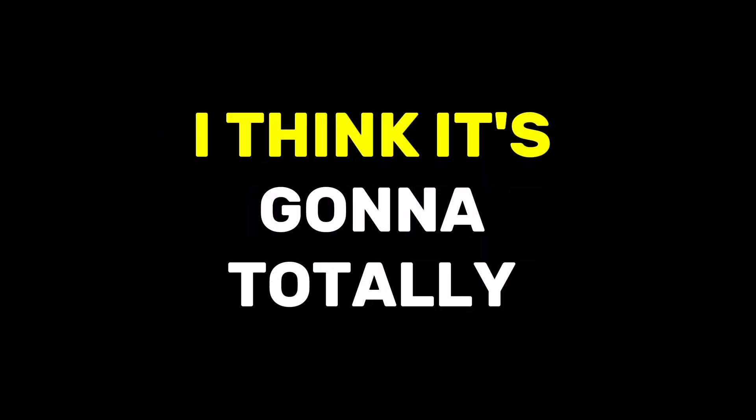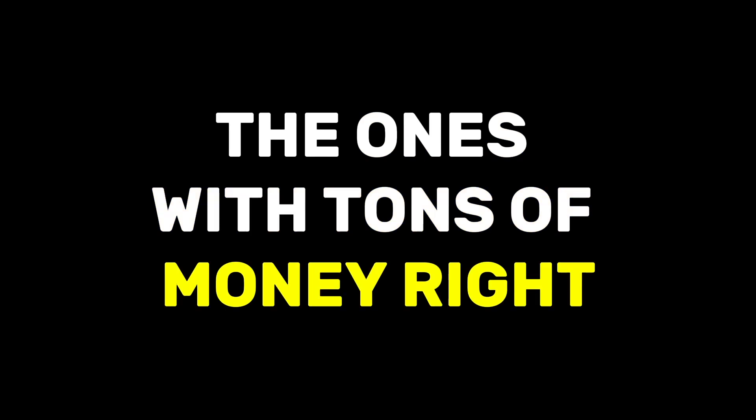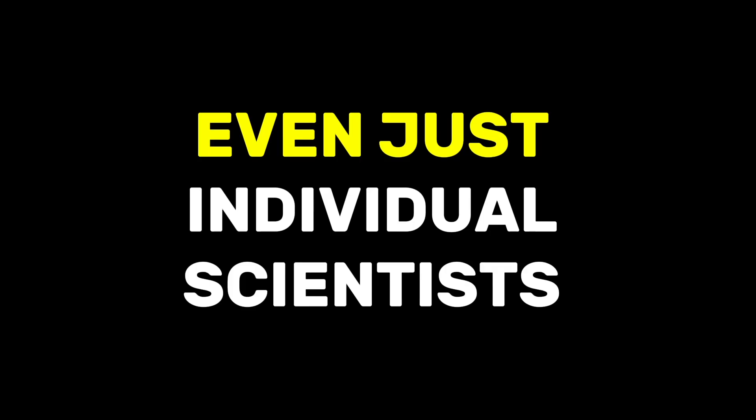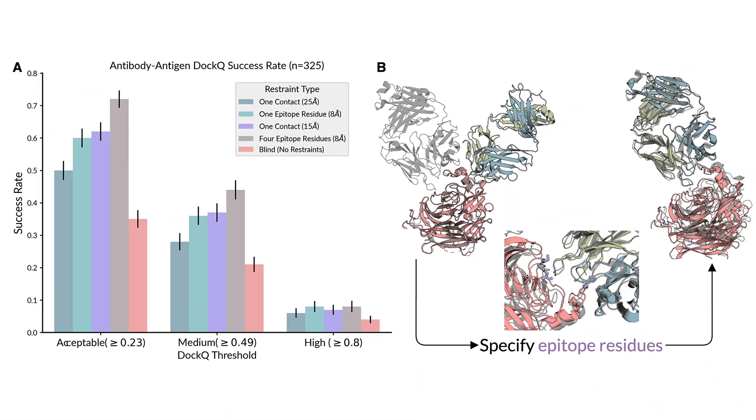Making Chai 1 freely accessible is going to totally change who gets to innovate. For a long time, drug discovery has been dominated by huge companies with tons of money, because it's so expensive. But now with Chai 1, anyone can potentially make a breakthrough — small research labs, universities, even individual scientists who have a good idea. We could see a ton of new discoveries if anyone can use this technology.